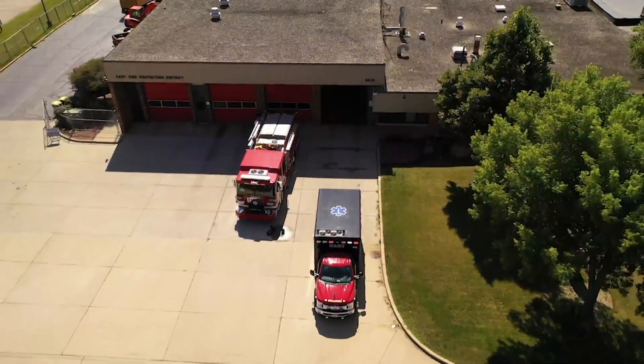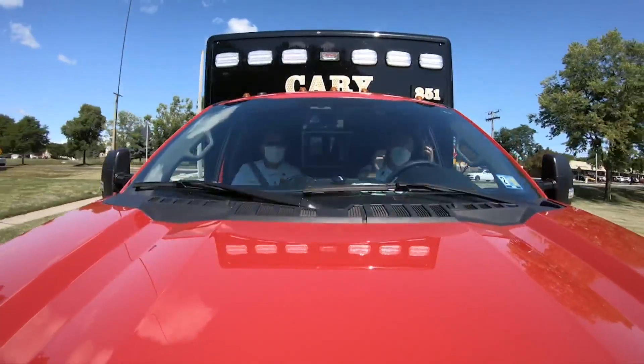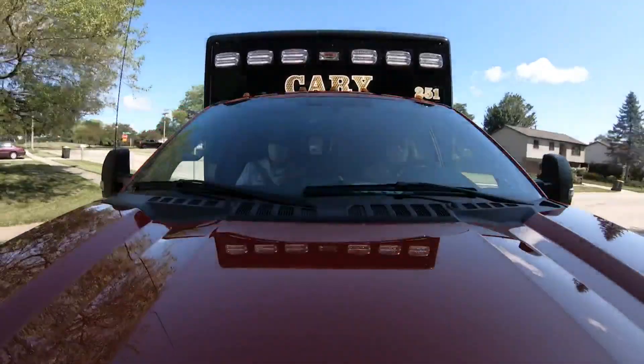They run six to ten calls a day. The Cary Fire Protection District stretches across 18 square miles of the northwest suburbs. Like all first responders, the paramedics and firefighters have faced new inherent risks during the COVID-19 pandemic.